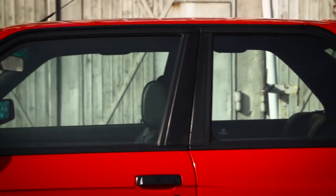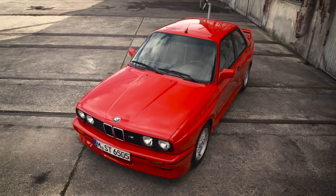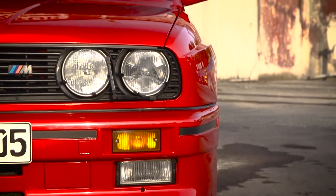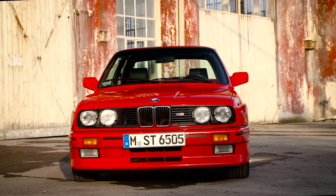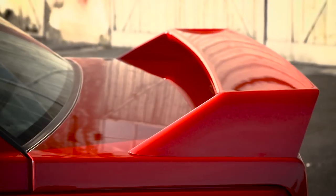New standards were also set in lightweight construction. The base model of the sports car weighs only 1,200 kilograms. The aerodynamic finishing can be seen with the big front spoiler, the side sills, and the rear wing.